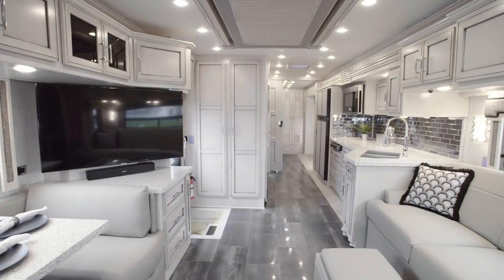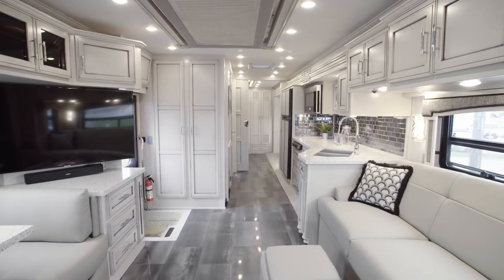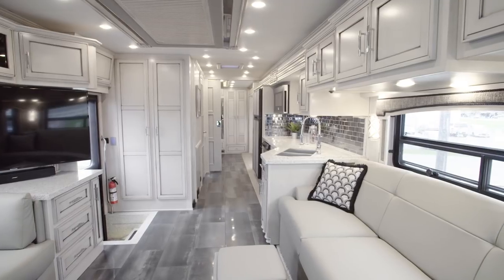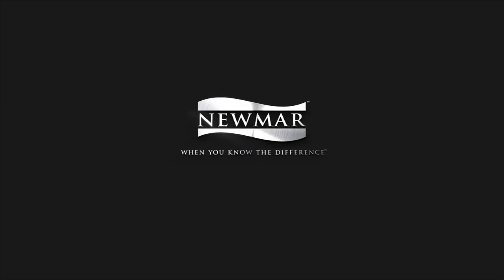On behalf of everyone here at Newmar Corporation, we want to thank you for joining us on this tour of the brand new 2020 Superstar — an exciting addition to our legendary lineup. For more information, visit your nearest Newmar dealer or visit newmarcorp.com today.